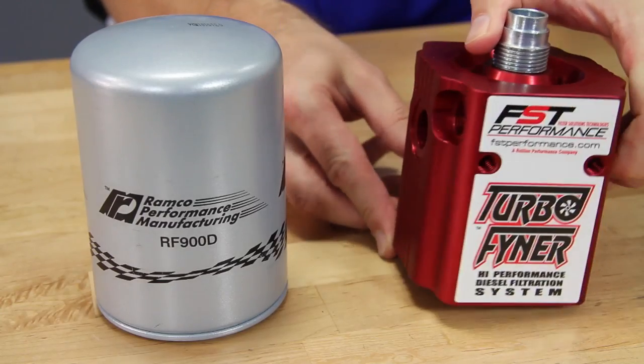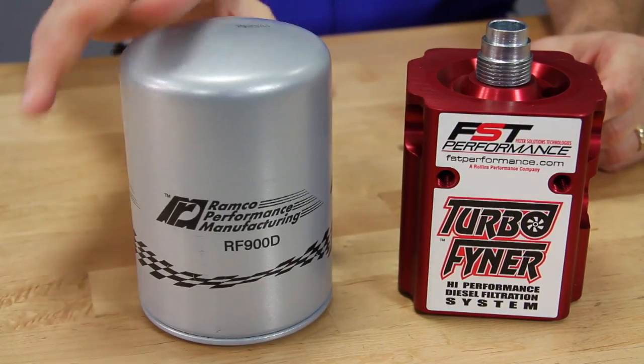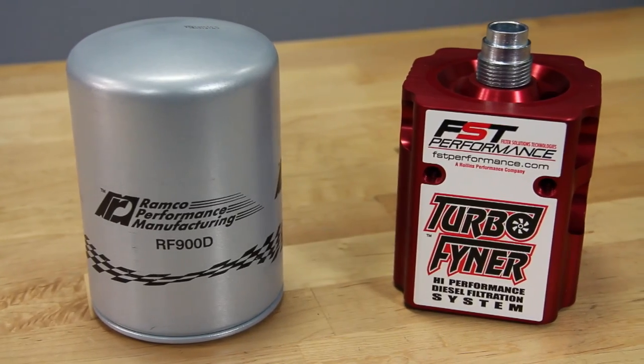Change your fuel filters at prescribed intervals — this is very important because new injectors cost $600 each. Go for at least a 3-micron fuel filter, such as the RPM 900 diesel fuel refiner system from FST Performance. This product also separates water from fuel and heats the fuel during cold weather operation. This is not the place you want to cheap out.